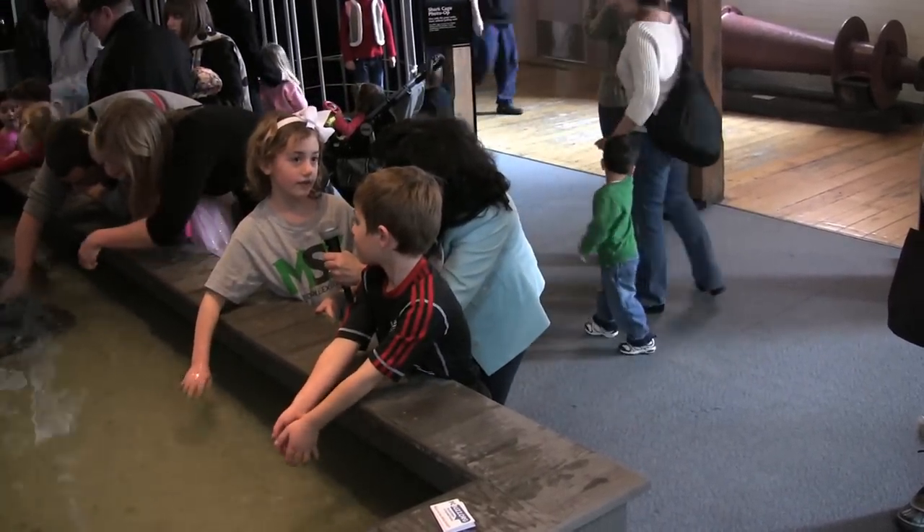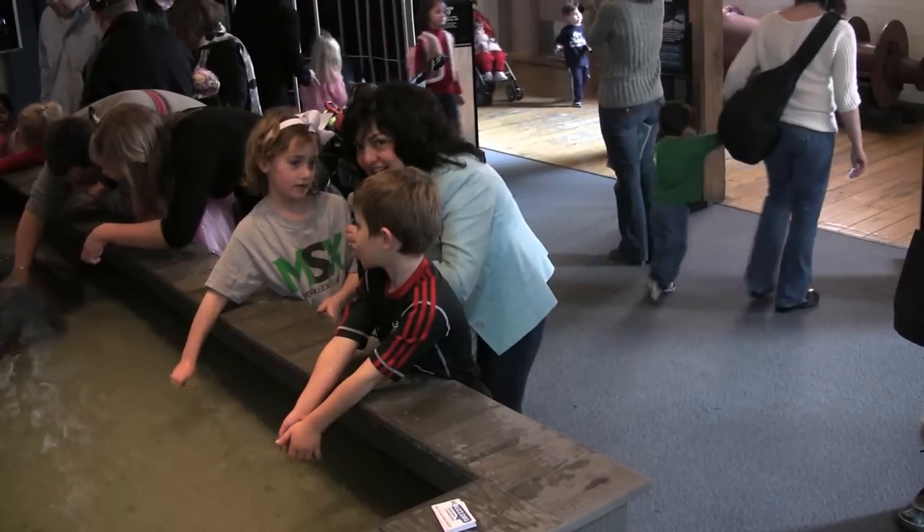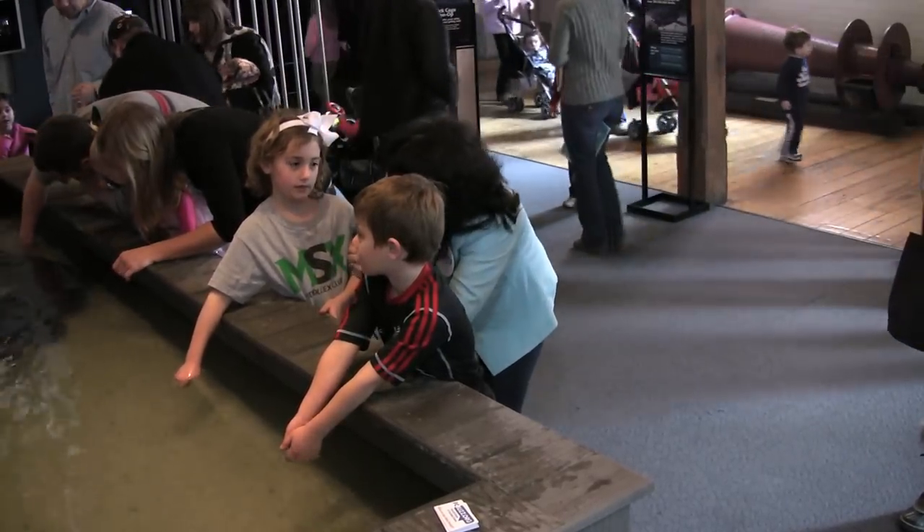Georgia. Georgia, did you touch the shark? Yes. What was it like? It felt like sandpaper. Are you going to touch it again? Yeah.